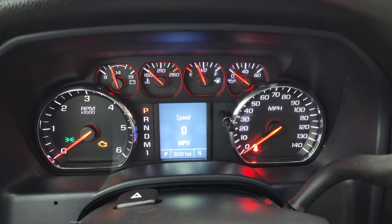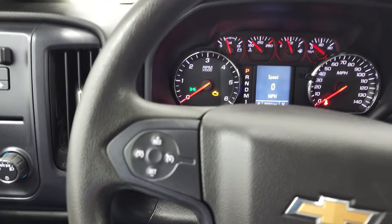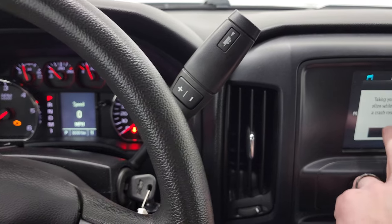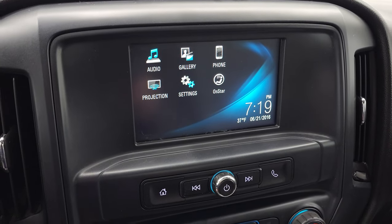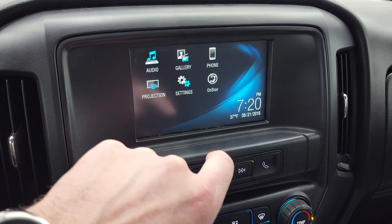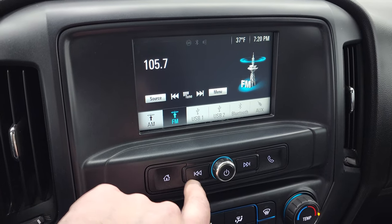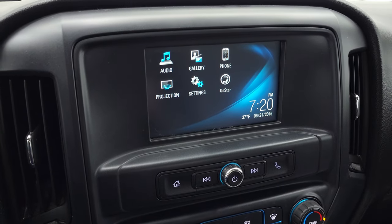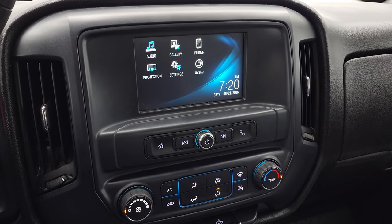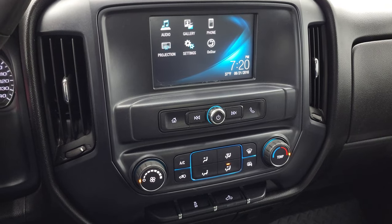This one has 30,301 miles. The instrument cluster is very nice and clean. It comes with cruise controls on the steering wheel and has the six-speed automatic transmission. This one comes with the Chevy MyLink radio — it is a touch screen with AM, FM, and Bluetooth capabilities. You also have a projection feature where you can project your cell phone to the screen. So if you have Android Auto or Apple CarPlay, you can project it right to the screen. And if you have a nav app on your phone such as Waze or Google Maps, you can project that to the screen as well — it's like having nav right on the screen.